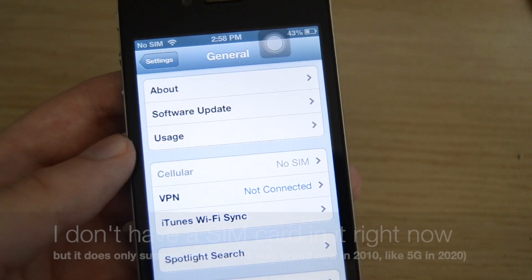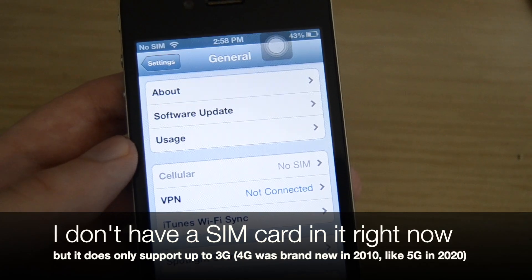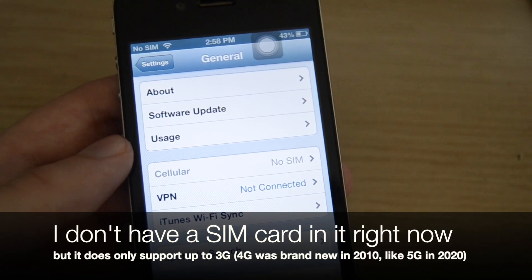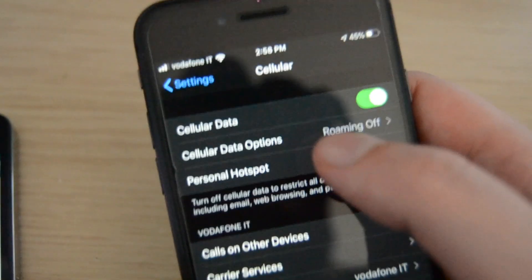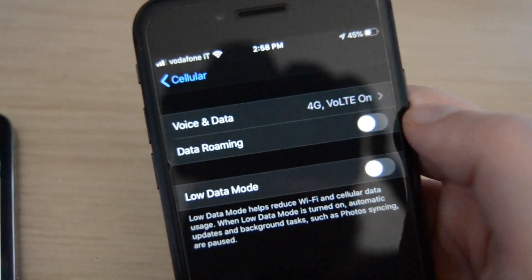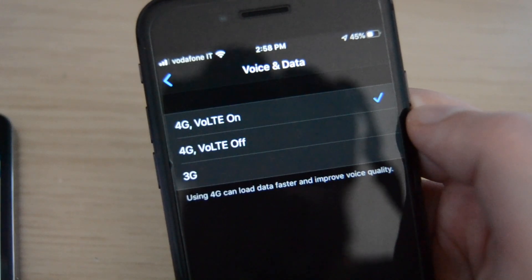The iPhone 4 only supports 3G — I believe this specific type is called HSPA, but I may be wrong. The iPhone 8 supports 4G LTE, which I believe is more than twice as fast if you live in the right area, which I don't.